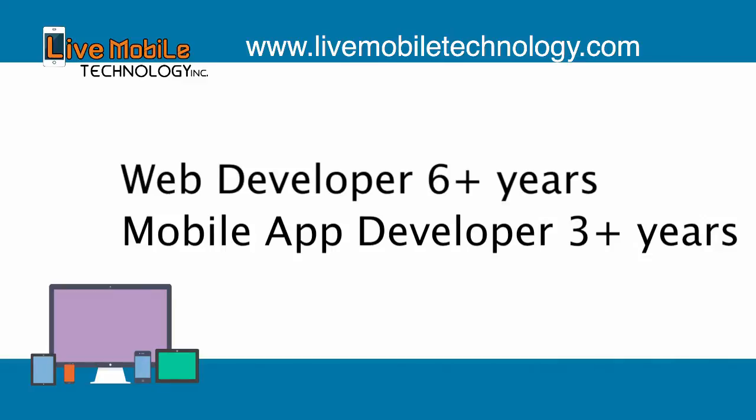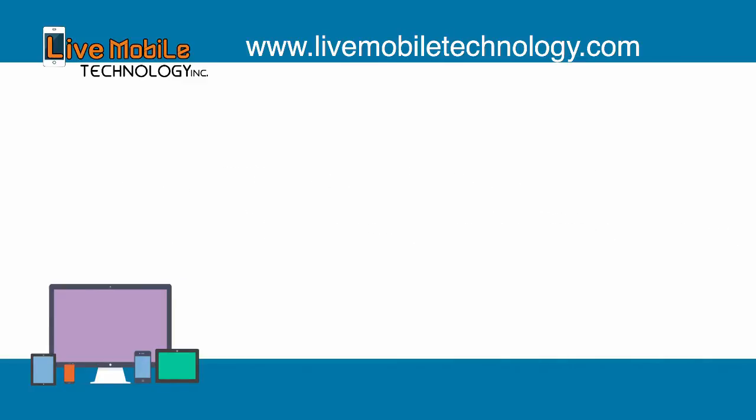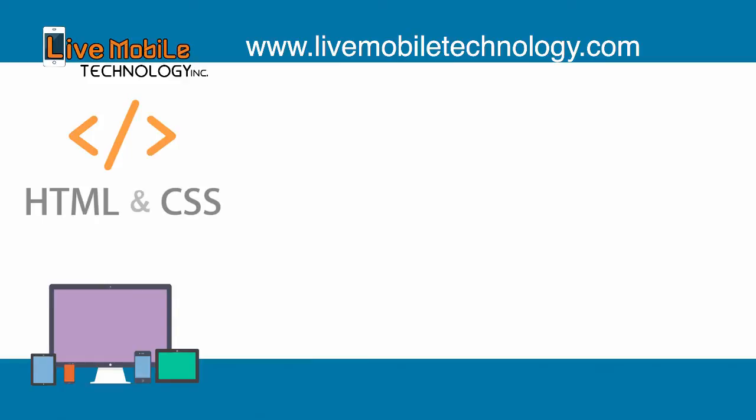So let me show you the websites that you will be building in these tutorials. First, you will be learning HTML and CSS. The most important essential of building a website is understanding and knowing HTML and CSS.